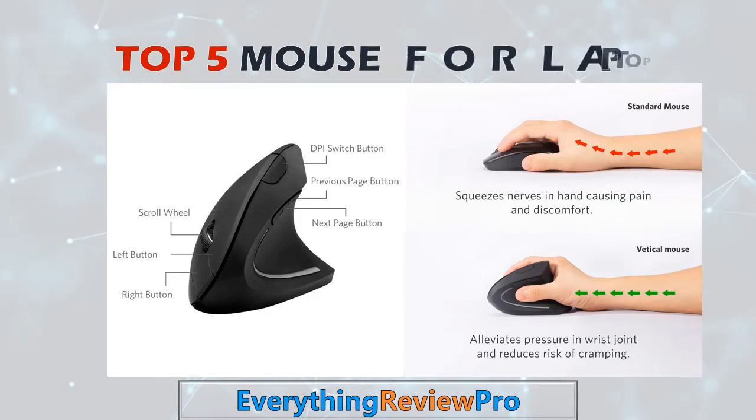Hello viewer, welcome to Everything Review Pro. In this video we cover more information about the top five mice for laptop. We list them based on their price, quality, durability, and more, so you can easily find your best product.